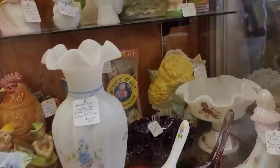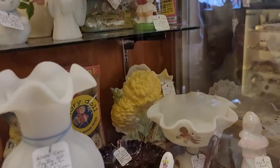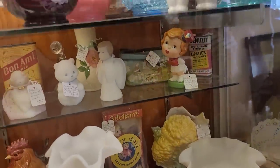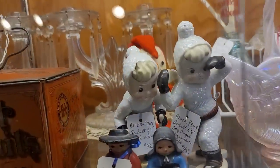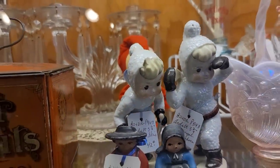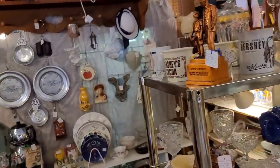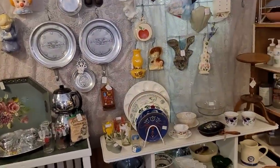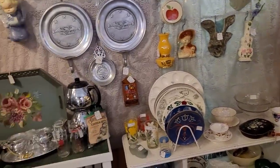A little bit more of the contemporary. Back there you have the McCoy — they did these floral faces. Oh my gosh, if you find those definitely snatch those up; they're crazy priced on the collector's market. Let's see if anything back here — there's a lot of wall pockets, some Royal Copley, American bisque, nothing really special.